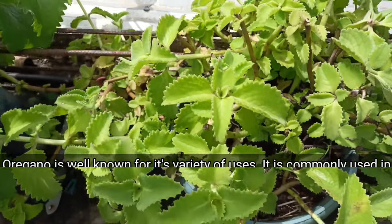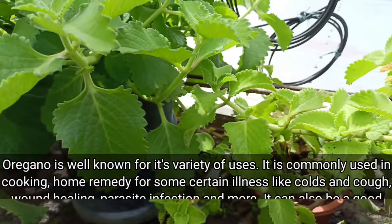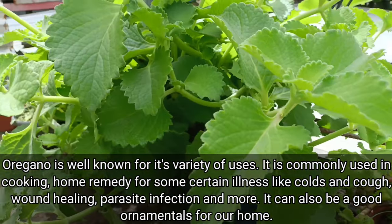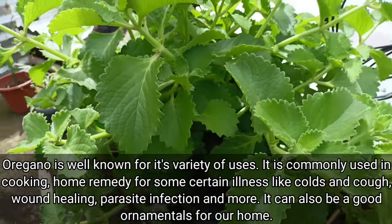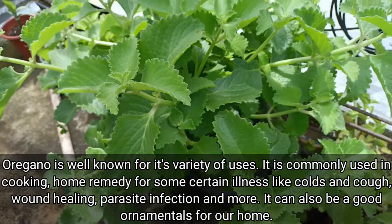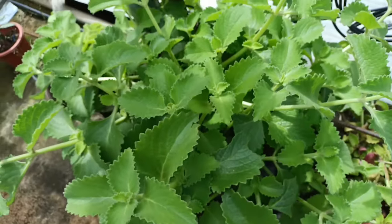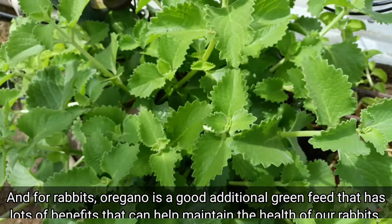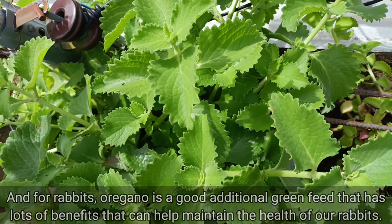Oregano is well known for its variety of uses. It is commonly used in cooking, as a home remedy for certain illnesses like colds and cough, wound healing, and parasite infection, and more. It can also be a good ornamental for our home. And for rabbits, oregano is a good additional green feed that has lots of benefits that can help maintain the health of our rabbits.